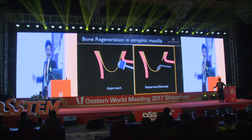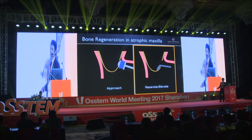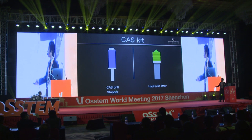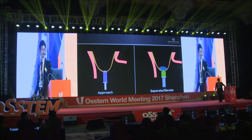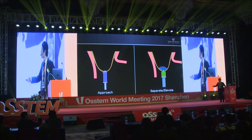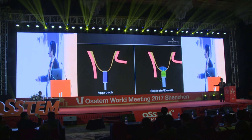To overcome this problem, I used the CASKE prior to using the LASFIT. The CASKE consists of CASTLE, STOPPA, and hydraulic riser. The CASKE is a really excellent kit, not only for approaching the membrane, but also for separating or elevating the membrane.